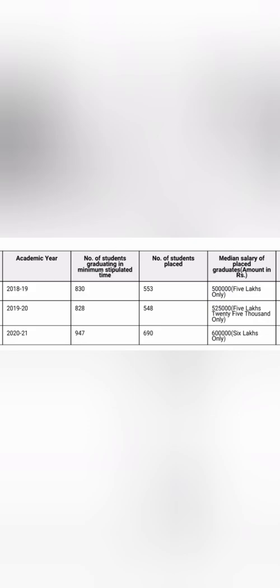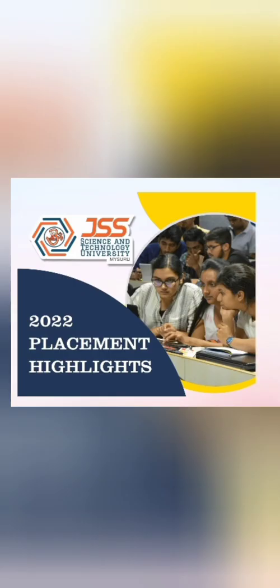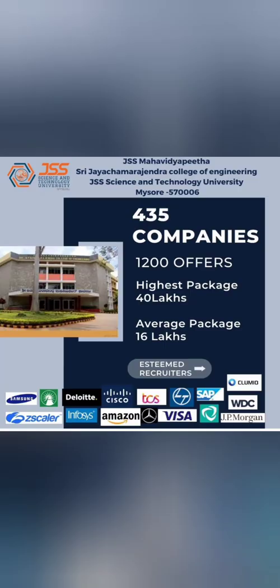For the current year, 2022 placement data is not yet in the NIRF data but has been provided by the college — SJCE, or JSS Science and Technology University. This year, 435 companies visited and 1,200 offers were made, which is a significant increment from the 690 offers seen in the NIRF data.